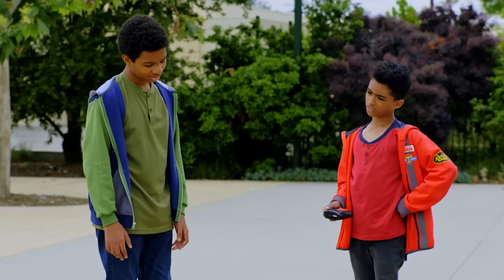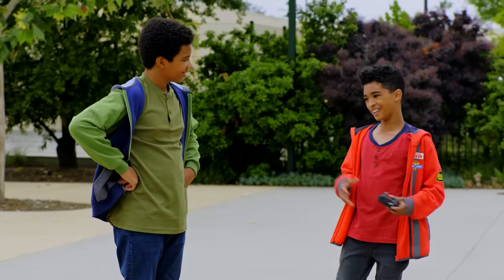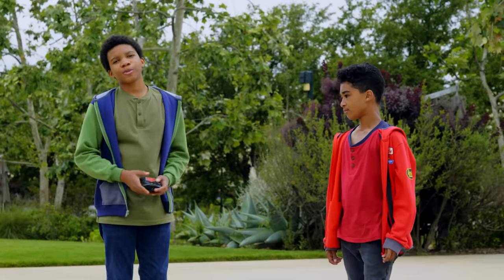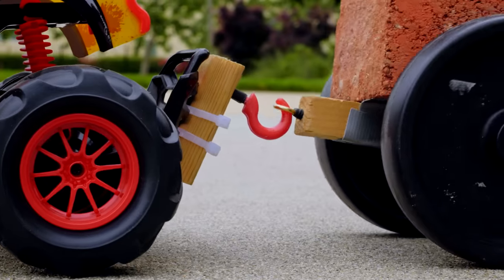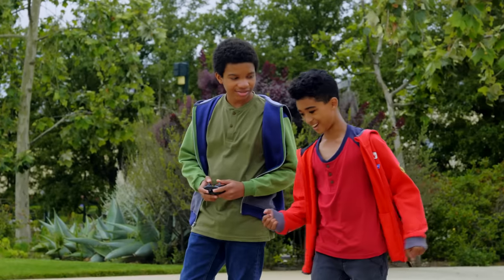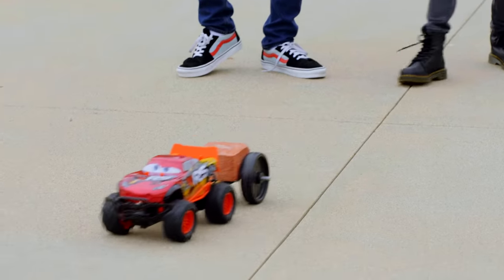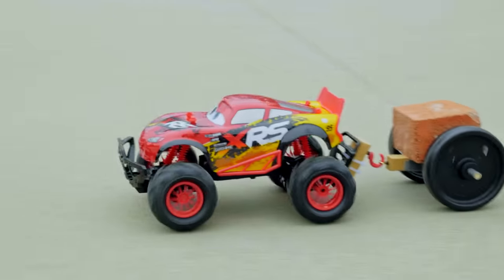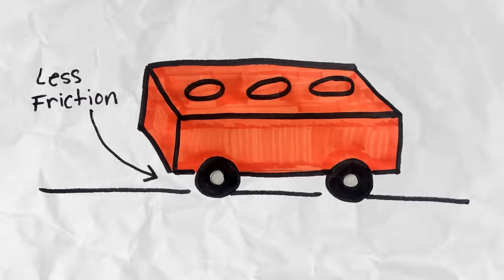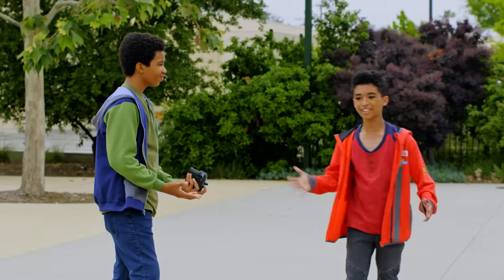If we reduce the amount of ground the brick is touching, it might go differently. Let's put some wheels on and try again. Since our first experiment with the brick didn't work, we're going to add wheels, and hopefully it'll move. Three, two, one, go! It's working! We have liftoff! It worked! Reducing the size of the area touching the ground really works. Now we can move. Friction? More like fiction.